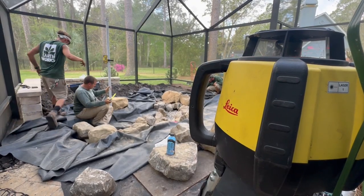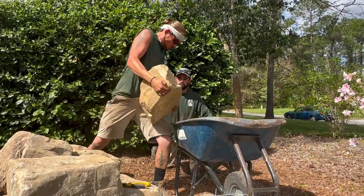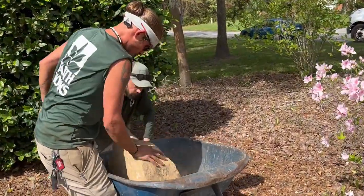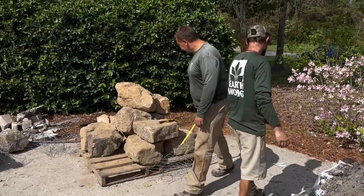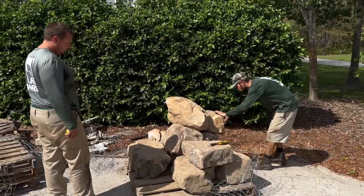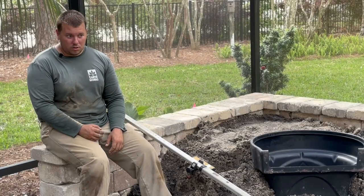What we have here is a 9 by 14 pond inside of a screen lanai. With this pond we have an OR1000 skimmer and our 2500 BioFalls, so we've got a 48 pump on there. It's going to create a lot of noise, a lot of action with these waterfalls, and it's going to give this just a peaceful environment.